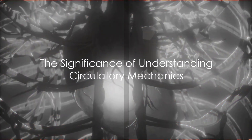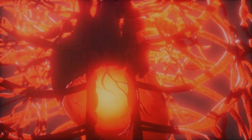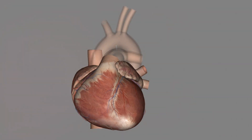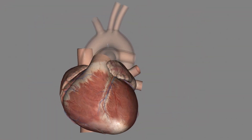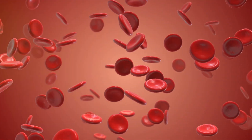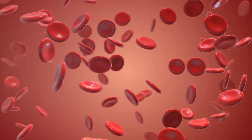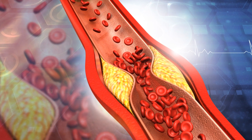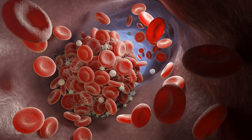To summarize, the journey of blood through our body is a fascinating, complex process essential for life. The heart, acting as the central hub, ensures a steady flow of oxygenated blood to all parts of the body. In return, it receives deoxygenated blood carrying waste products to be expelled. However, the formation of a clot can disrupt this vital process, leading to potentially serious health implications.